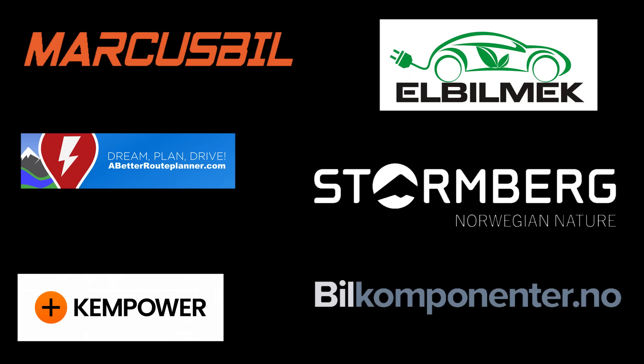This video was brought to you by Marcus Biel, Elbilmek, Abadur Planner, Steulenberg, Kempower and Biel Componente.